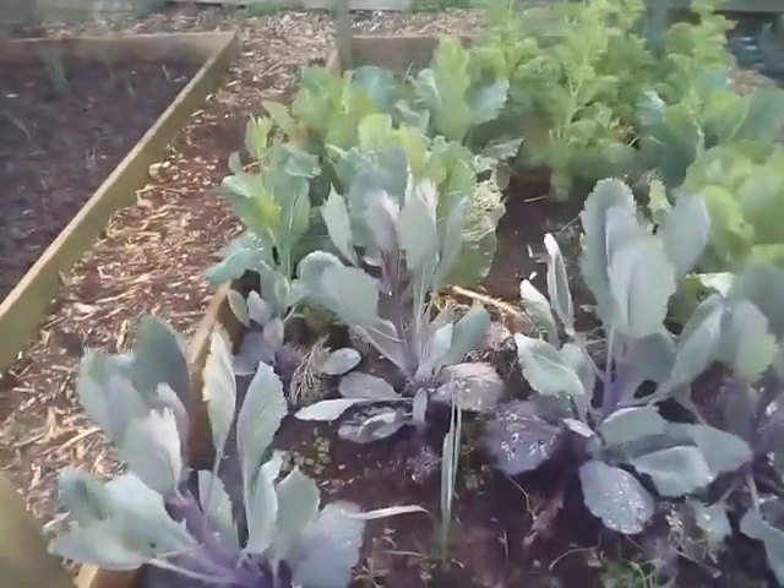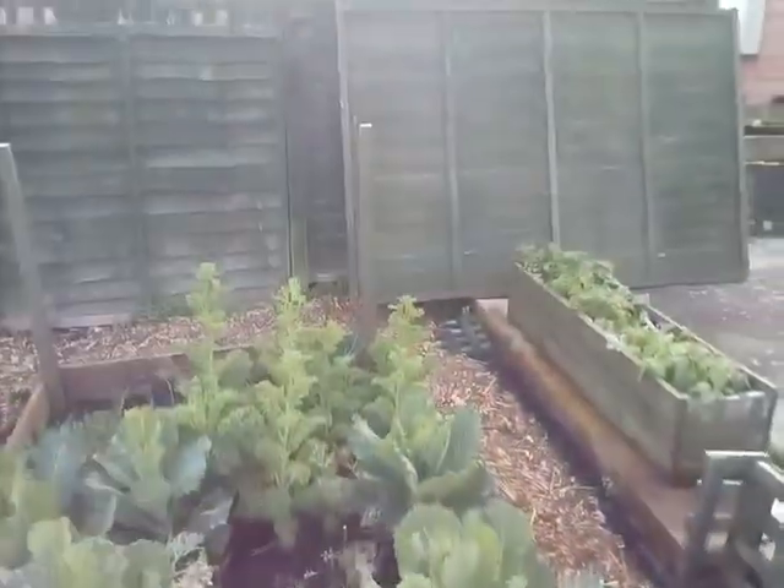These apparently are still growing. Cabbage and kale — whatever they are — going nicely.